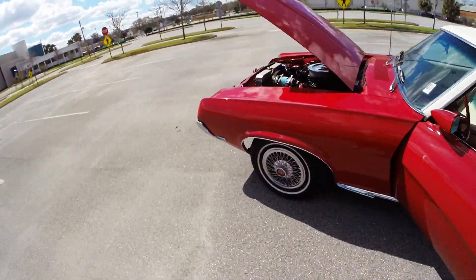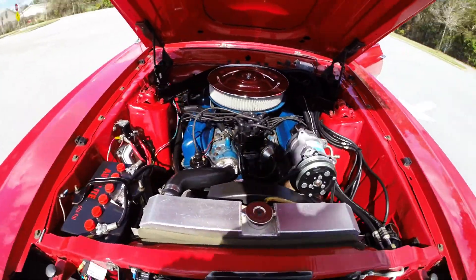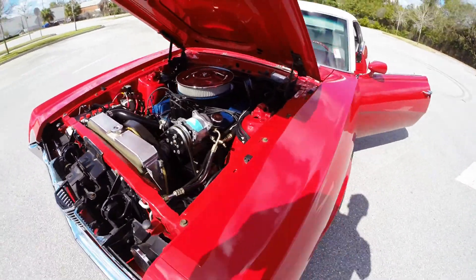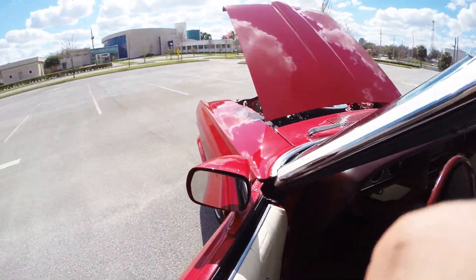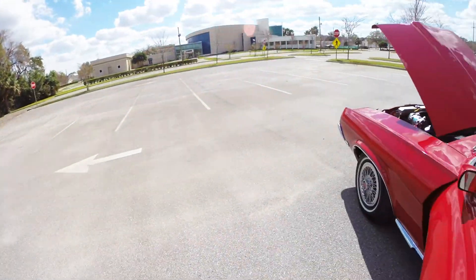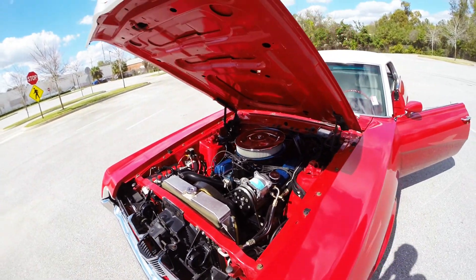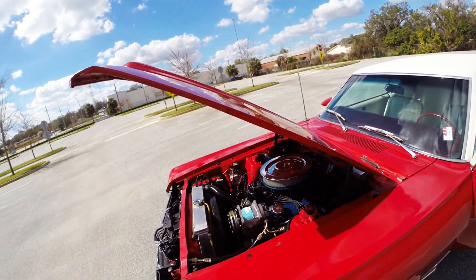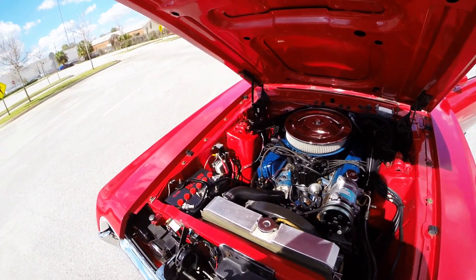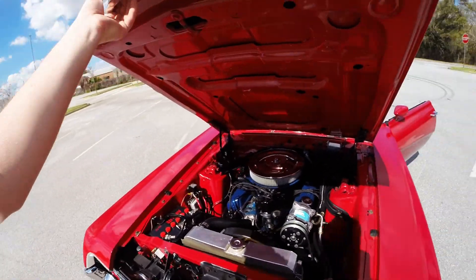The exhaust sounds nice, clean, and quiet. Let's turn the air conditioning on and hear the blower kick in. The car has power steering, power brakes, and I believe front disc brakes. It's also got a heavy-duty aluminum radiator, upgraded electronic ignition, an upgraded water pump, and an extra electric fan on the front for the AC condenser. The car has been done up very well.